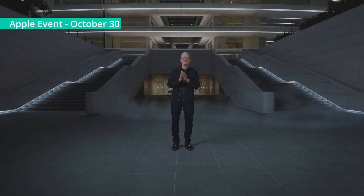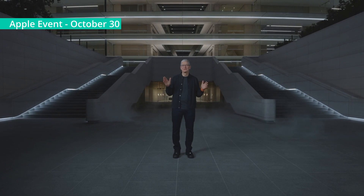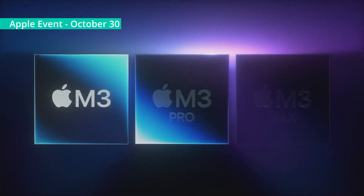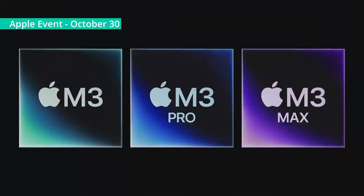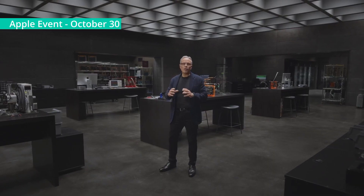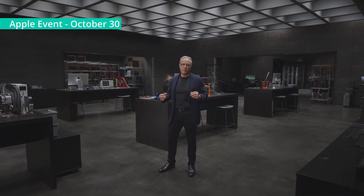Good evening, and welcome to Apple Park. Tonight, we're doing something special to celebrate a product we all love, the Mac. Introducing M3, M3 Pro, and M3 Max. They feature a number of groundbreaking technologies and show how far Apple Silicon for the Mac has come since the debut of the M1 family.